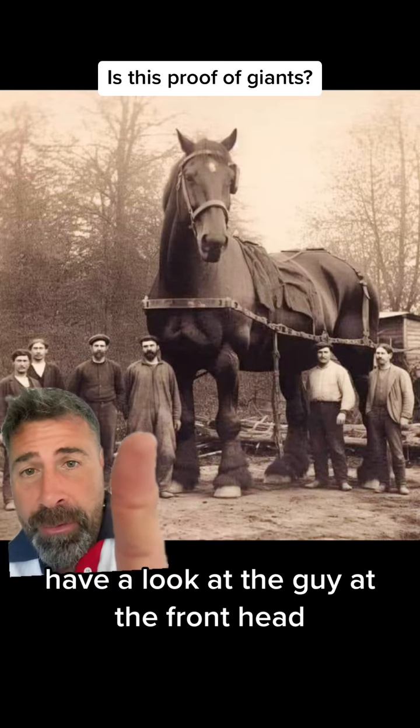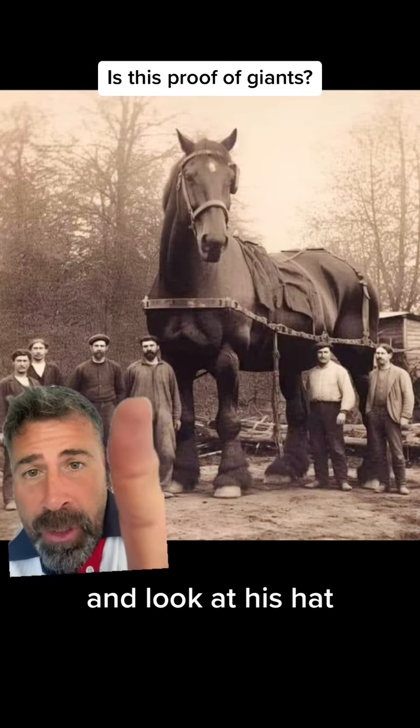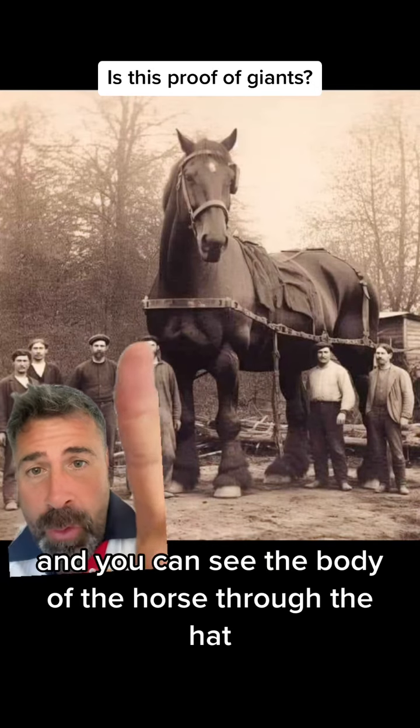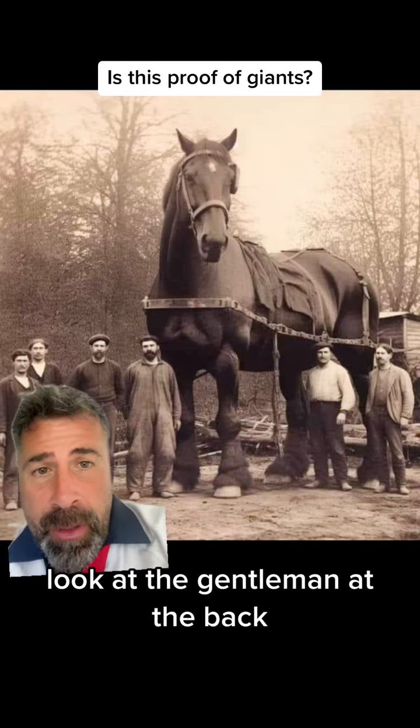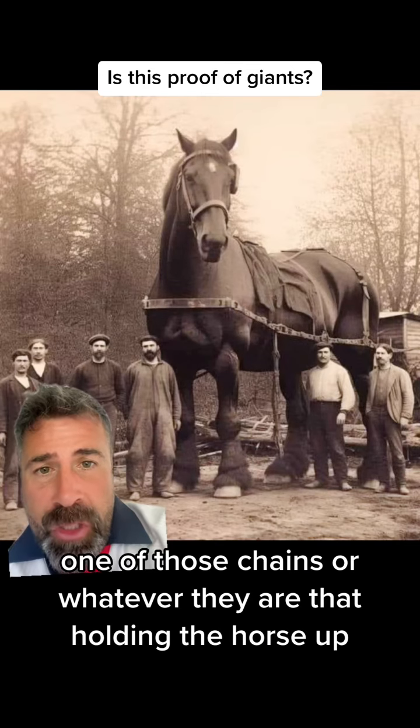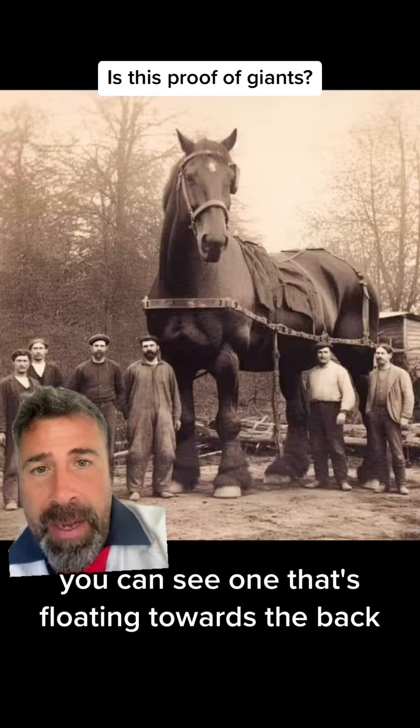Have a look at the guy at the front's head. Look at his hat and you can see the body of the horse through the hat. And then if you look to the back, look at the gentleman at the back — one of those chains or whatever they are that are holding the horse up, you can see one that's floating towards the back.